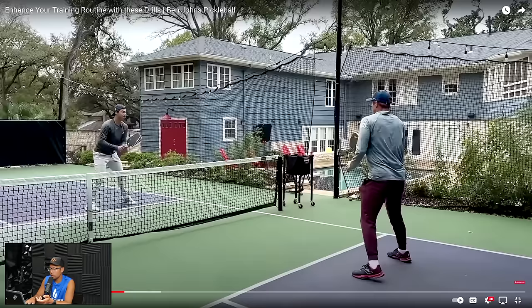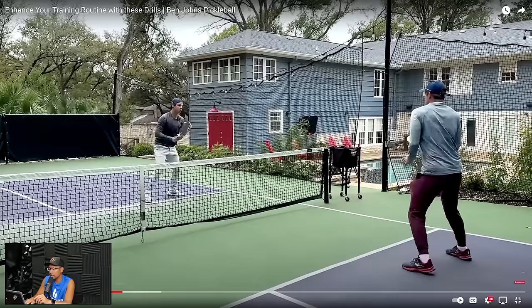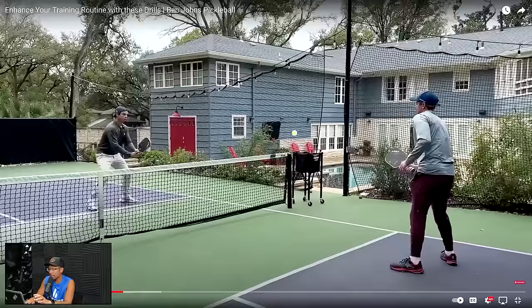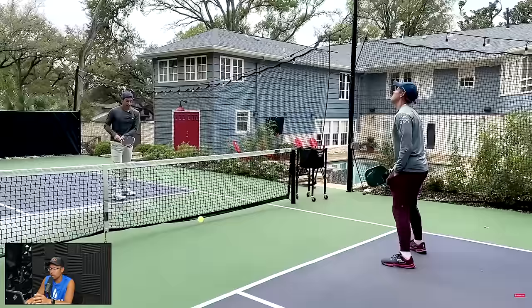One of the things that Ben has worked on and transformed to is his two-handed volleys. Because at times, especially when you're doing a speed-up like this, you don't have time to take your hand off. If you're doing a speed-up and your opponent is countering, you kind of have your hands already in that position. So it makes sense to just volley again with two hands. You'll see it here — or get ready for a block like that.